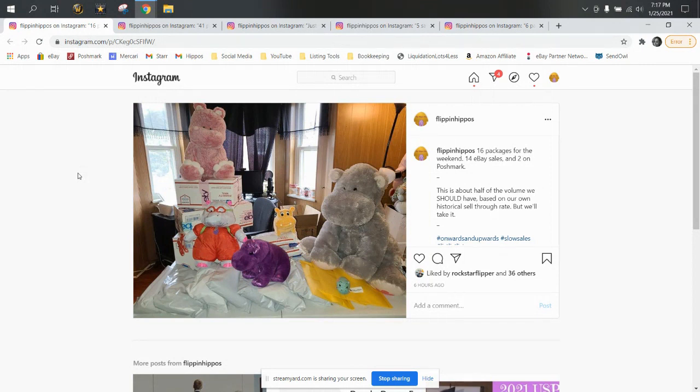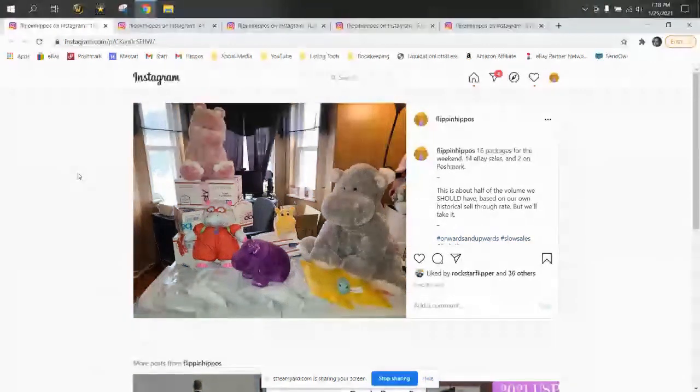We're going to go back to the old format for these videos and start off with a walkthrough on Instagram. I'll show you our photos of our packages each day to give you an idea of the volume that we do. Then we'll head over to eBay where I've picked out select items that sold this week — whether they're bolos, mistakes, or really good bread and butter brands — to give you an idea of what moves for us and help you know what to look for when outsourcing or purchasing wholesale.